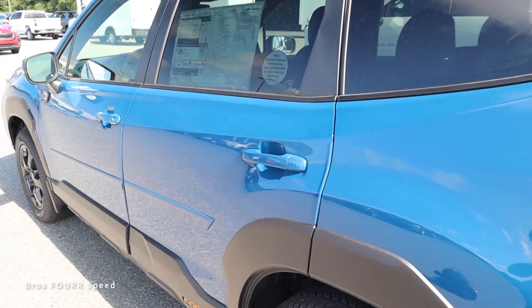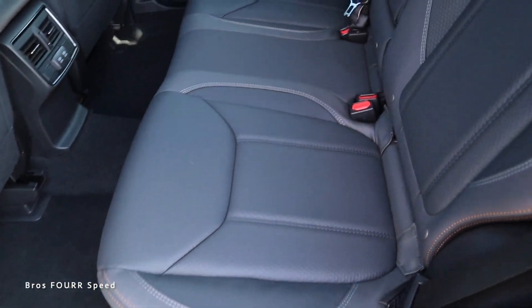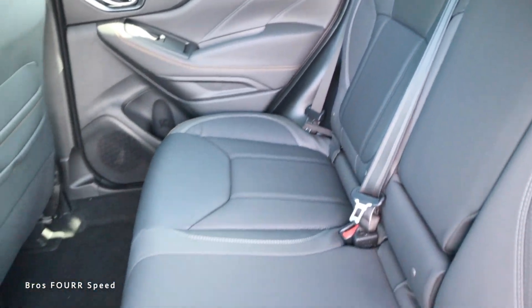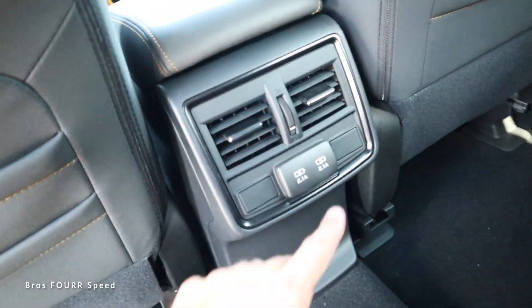Moving on to the rear seat space — the door panel is finished just like up front with the same colors. The rear seats have the same design and materials, and this can seat three people back here. We get two separate storage areas in the backs of the front seats, and right in the center there are USB plugs and climate vents.